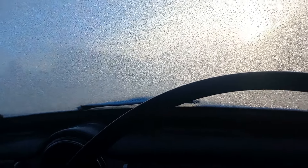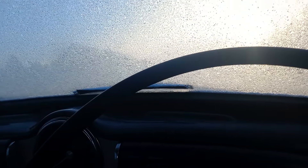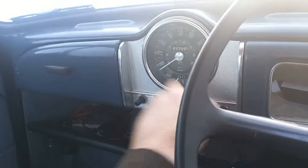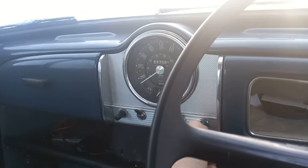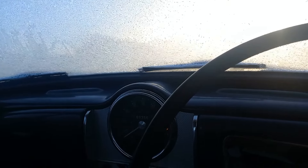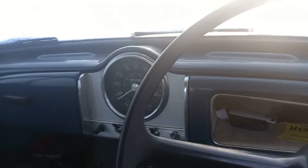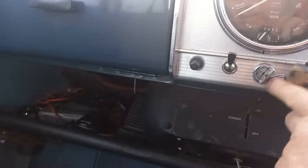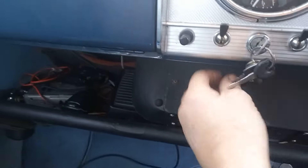Right, into neutral. For all you young ones, that's the fuel pump making a noise. Choke. First turn.